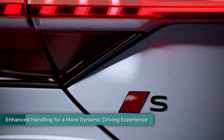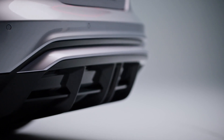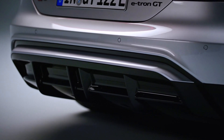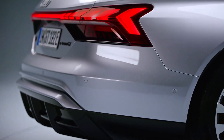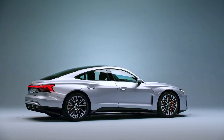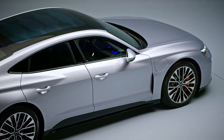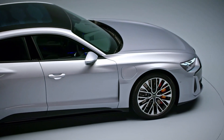The driving experience in the new e-tron GT family goes beyond just raw power and acceleration. Audi has equipped the cars with a standard air suspension that provides a comfortable ride without compromising on handling. The air suspension offers excellent balance, keeping the car stable during dynamic maneuvers. For drivers who crave an even more customizable experience, Audi offers an optional active suspension system, taking handling to the next level and allowing drivers to tailor the car's response to their preferences and driving conditions.